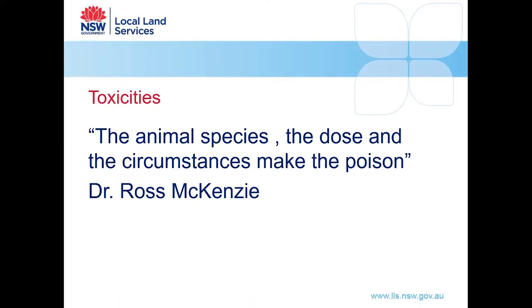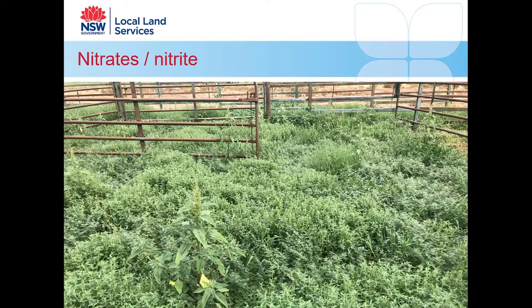Regarding toxicity — the animal species, the dose and the circumstances make the poison. When introducing new stock you have circumstances that can lead to them taking in too much of a toxic plant. Naive stock don't know the plants in your paddock, so it's important to know what plants are there, their potential toxicity, and how to manage the situation. We saw quite a bit of this during the year — called out to animals that people found dead.